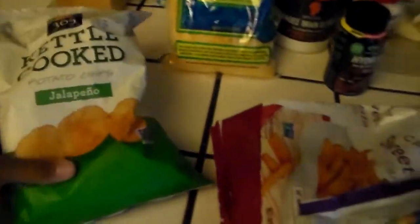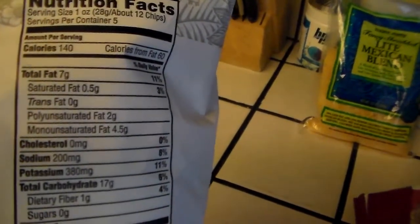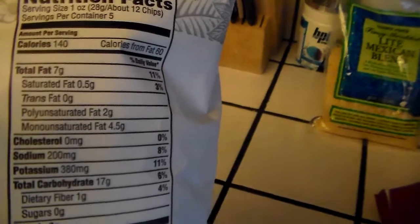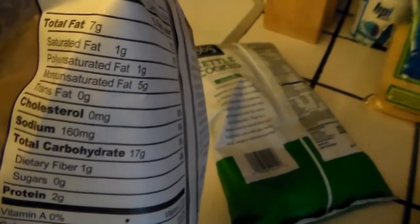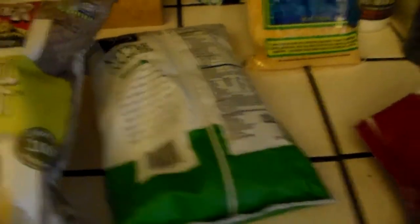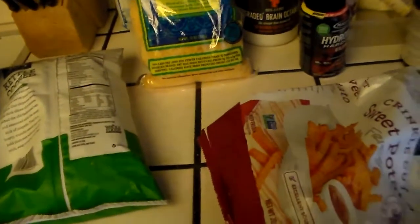Now onto chips — I love chips just like everybody else. These are the brands: Boulder Canyon and 360 Everyday Value. I like my spicy foods, so this is a jalapeño. For one ounce of these chips, it's about seven grams of fat and 17 grams of carbs. I usually have about two ounces as a little snack. The other brand is about the same — seven grams of fat and 17 grams of carbs. That's really the ratio I look for when checking out healthy snacks: fats relatively low and carbs relatively low.